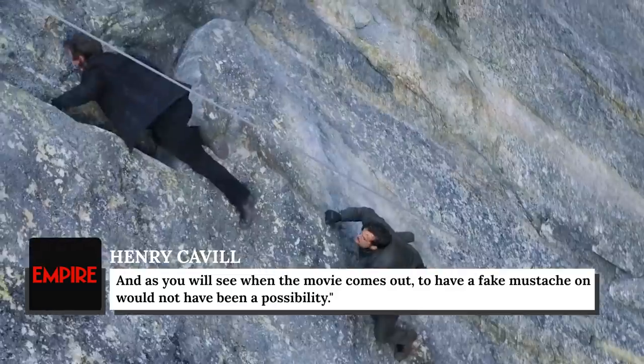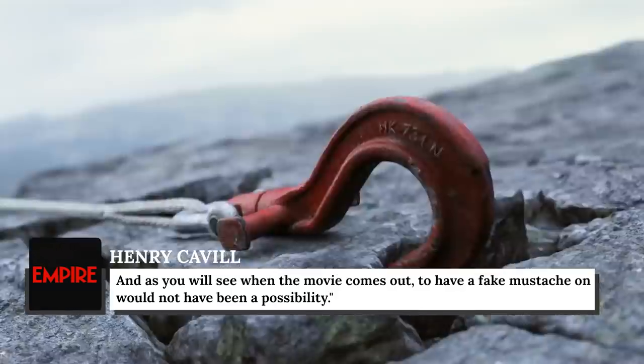Cavill continued, "As you will see when the movie comes out, to have a fake mustache on would not have been a possibility." When asked if he wasn't fond of the face furniture, he replied, "It's not that I'm not fond of it. It's just that, you know, if I'm walking past schools, people give me funny looks."